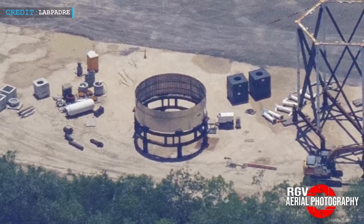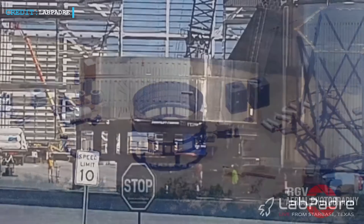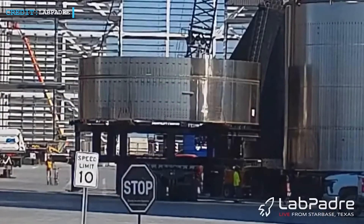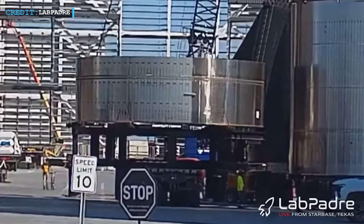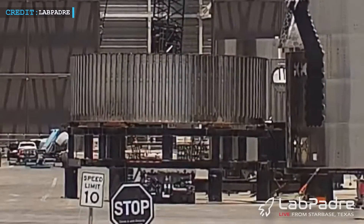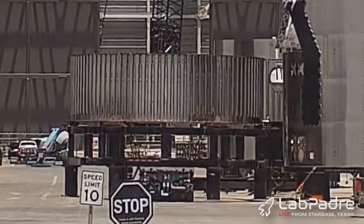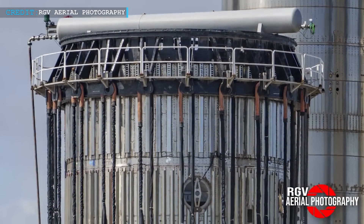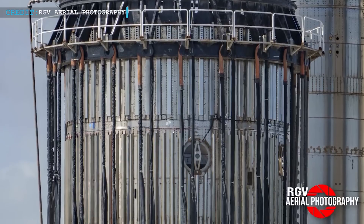Moving to the top section, it consists of the old leg skirt from Ship 26.1. Several months ago, this leg skirt was removed from the test tank and sent back to the production site to undergo further enhancements, primarily involving the addition of more stringers. This reinforcement process is akin to the approach taken with the booster forward section, wherein a similar leg skirt was utilized during the interstage testing with Booster 6 towards the end of 2022.